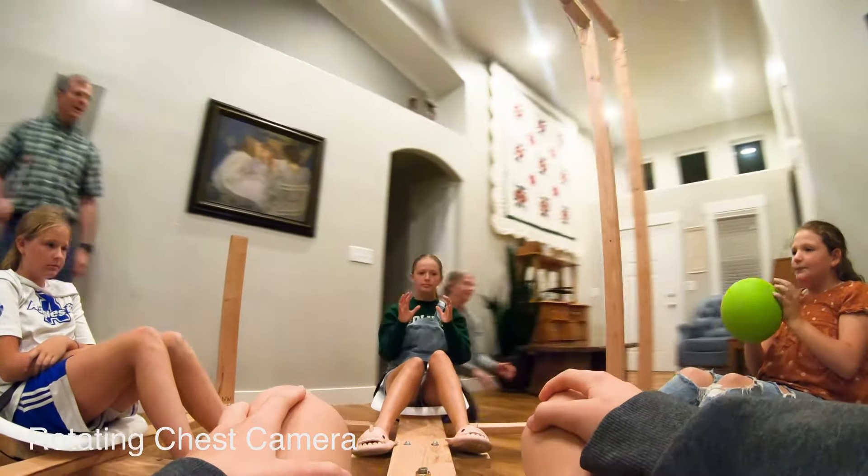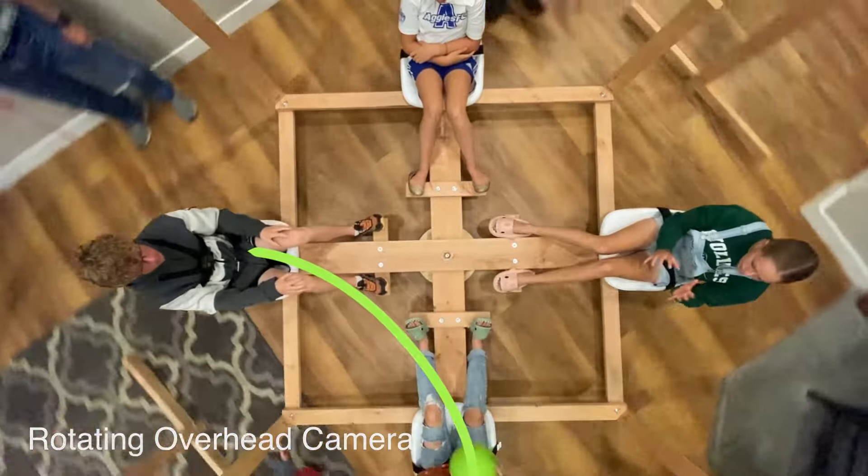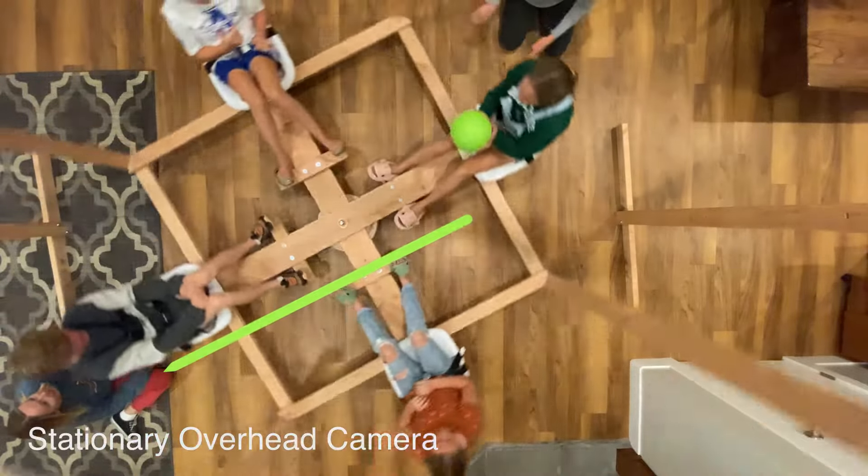Aiden's chest camera and the rotating overhead camera show the ball deflecting toward the right, while the stationary overhead camera shows the ball going straight.